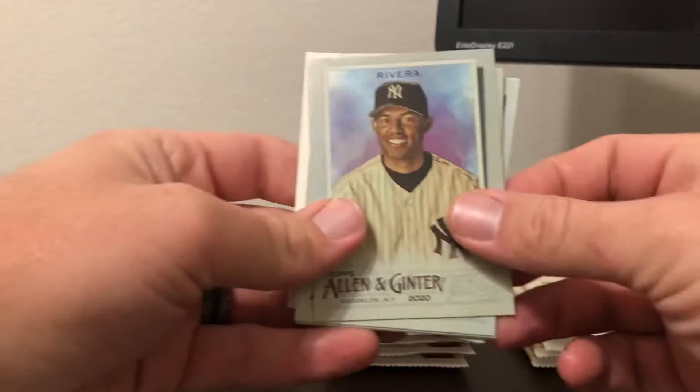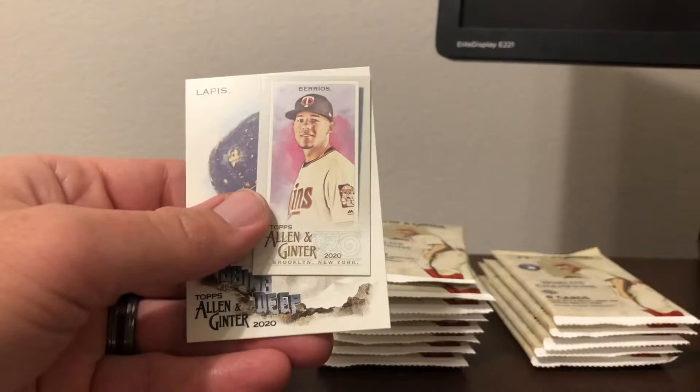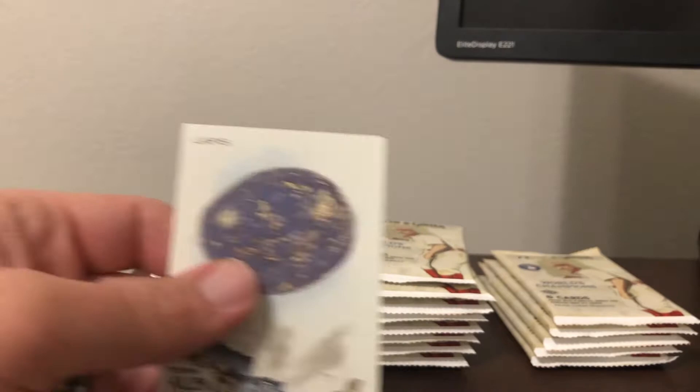We got Mariano Rivera, Wade Boggs, AJ Puck rookie, Andy Cohen again, Max Kepler, Tommy Edmund, Jose Barrios, and an A&G back mini, followed by a Digging Deep Lapis insert.